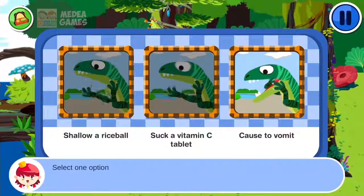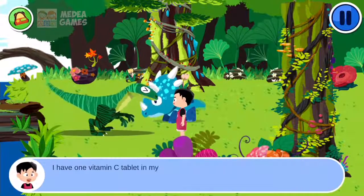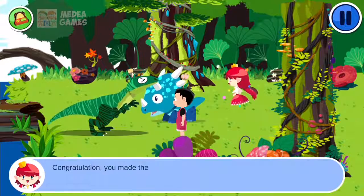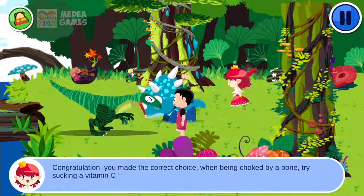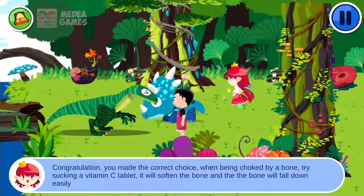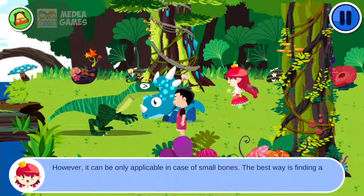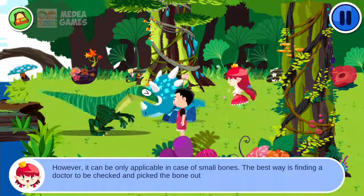Select one option. I have one vitamin C tablet in my bag — suck it and you will find it more comfortable. Congratulations! You made the correct choice. When being choked by a bone, try sucking a vitamin C tablet. It will soften the bone and the bone will fall down easily. However, it can only be applicable in the case of small bones. The best way is finding a doctor to be checked and have the bone picked out.